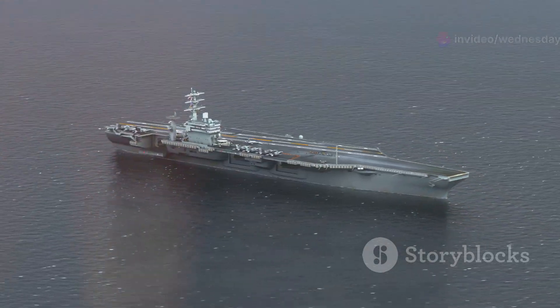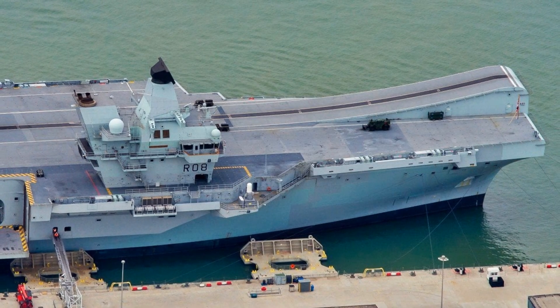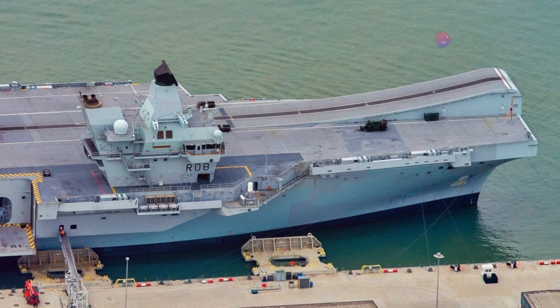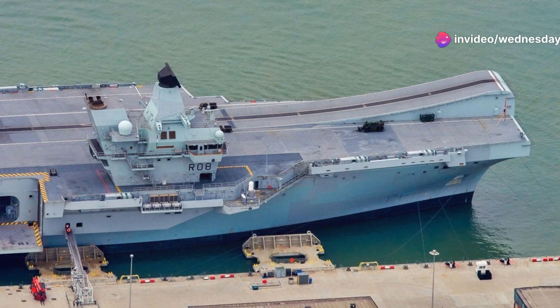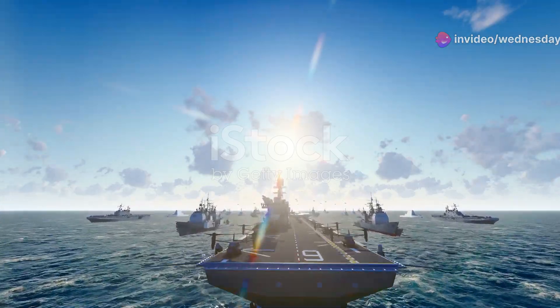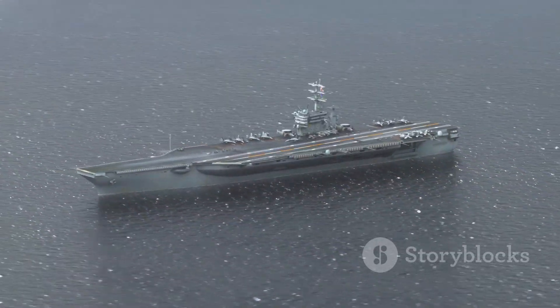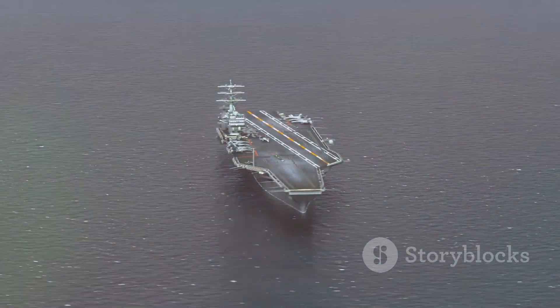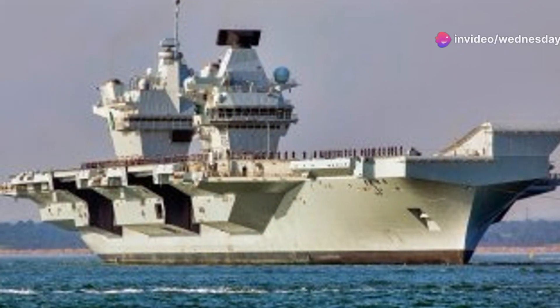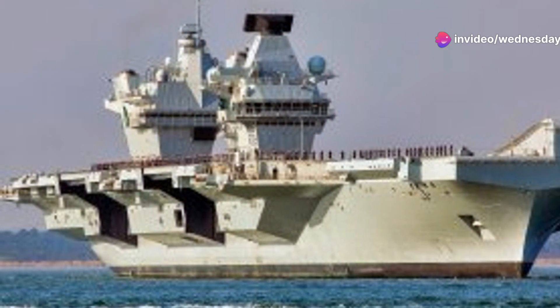The Queen Elizabeth-class carriers project British power globally. This is vital in a changing world where the UK needs to protect its interests and support its allies. The carriers are a visible symbol of British strength, capable of responding to crises anywhere. They can support humanitarian missions and deter aggression.